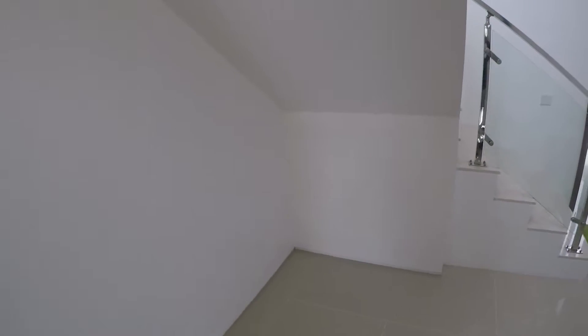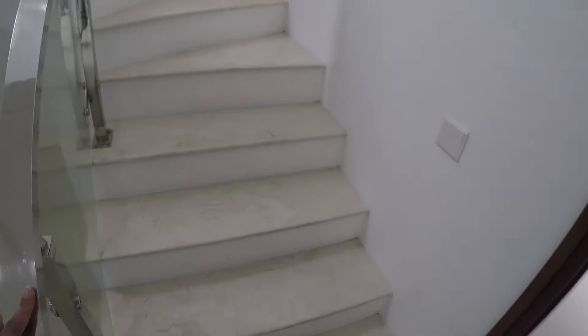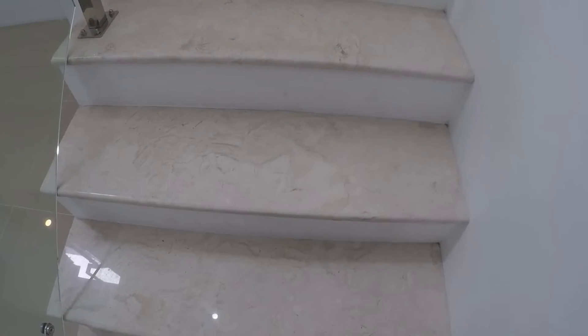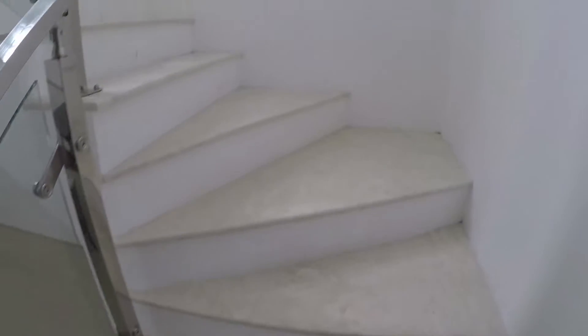Di bawah tangga mungkin bisa untuk naruh rak. Sekarang kita langsung ke atas. Lantai tangganya marmer. Railing-nya stainless ada kacanya, mewah juga ini teman-teman.